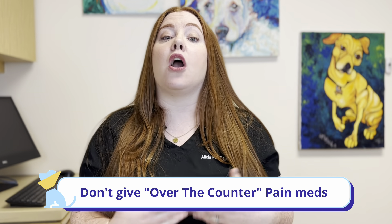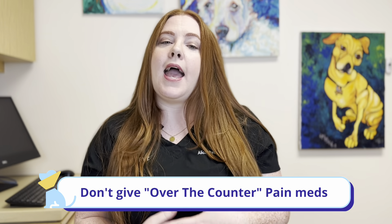The first thing we always tell our pet parents is not to give any over-the-counter medications — things like Advil, Tylenol, or Ibuprofen. Those can actually be really toxic to our pets, so make sure that you're only giving medications that we have prescribed, and those will be gone over with you on the day of the procedure.